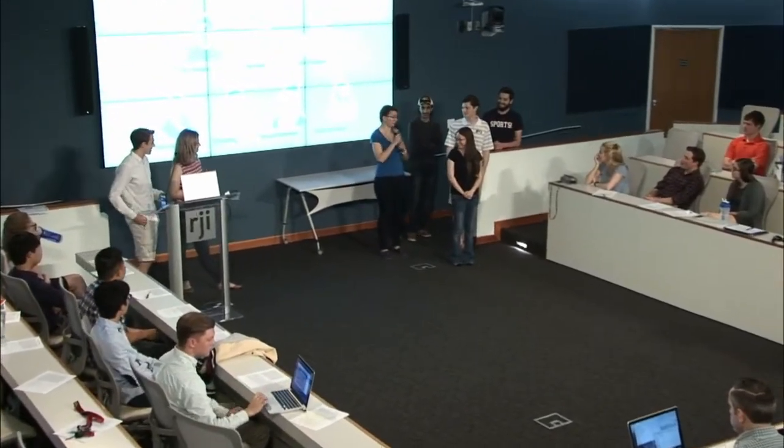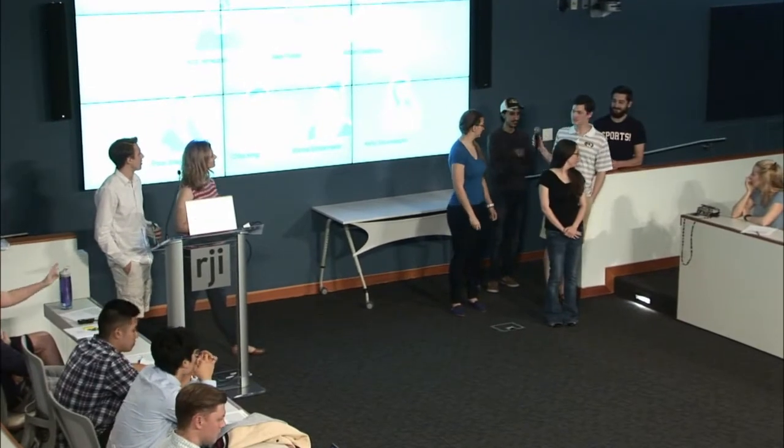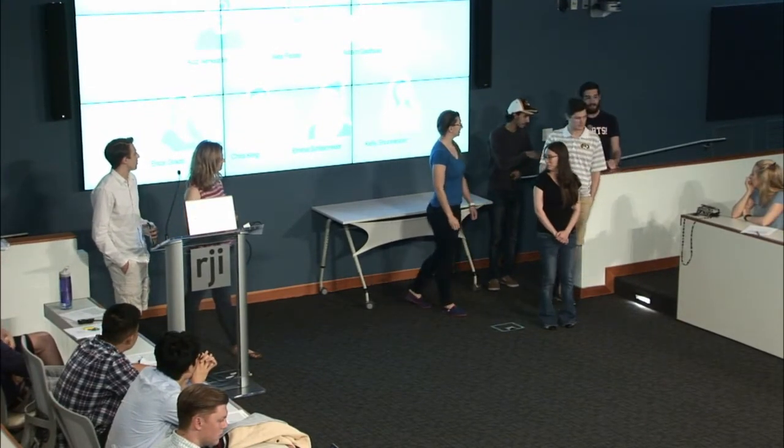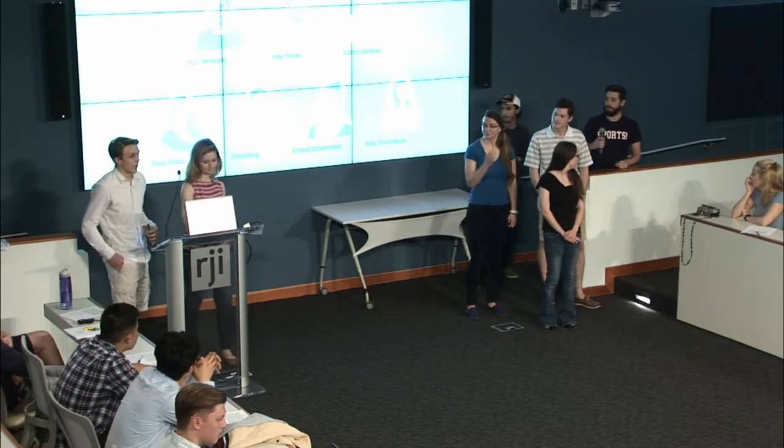I'm Emma, and I'm a developer. I'm Chris, and I'm also a developer. I'm Aziz, and I am a developer. And I'm Alex, and I'm also a developer. And I'm Adam, and I'm a developer.